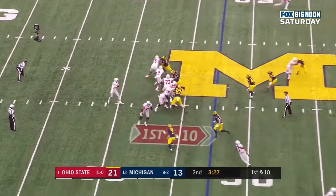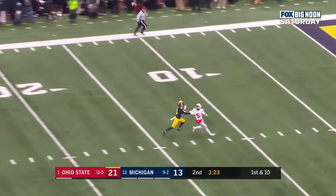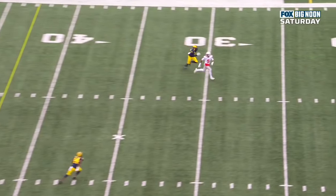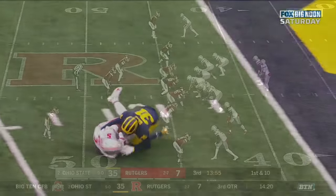Watch him on this drive. Here's Fields looking. Fields, deep ball. He's got a receiver. Oh, what a catch! Garrett Wilson inside the 5. 47-yard gain. What a throw from Fields all the way down the field. And then the adjustment from Wilson.